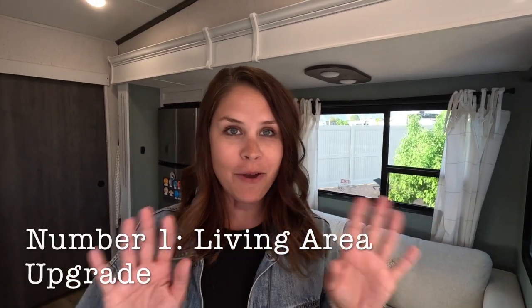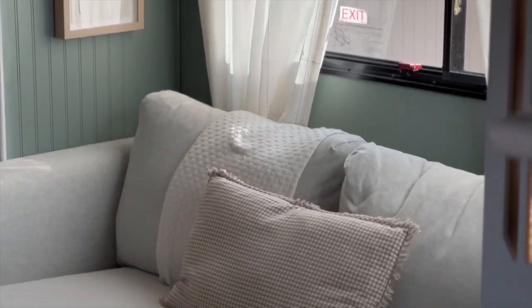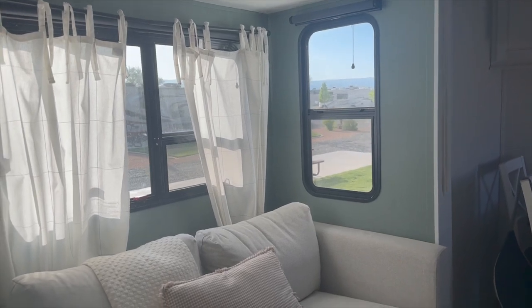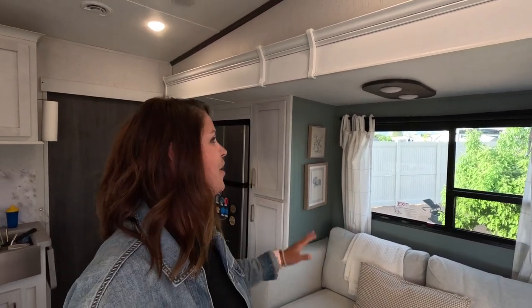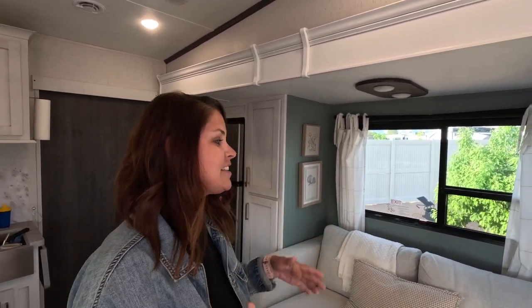Starting off with number one — this is the project and the upgrade that made the biggest impact in my opinion, and that is this living space slide. We painted it, we hung pictures, we changed out the reclining chairs that were here, and we replaced them with this loveseat — game changer, because now we can all fit on the couch.